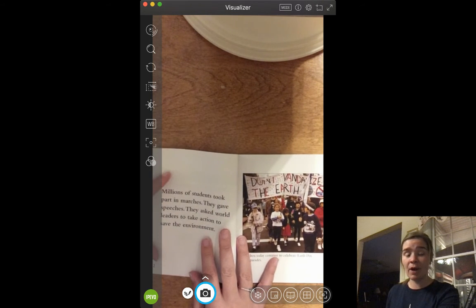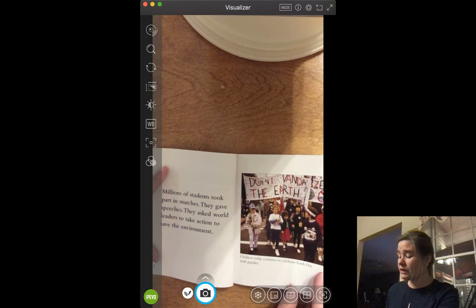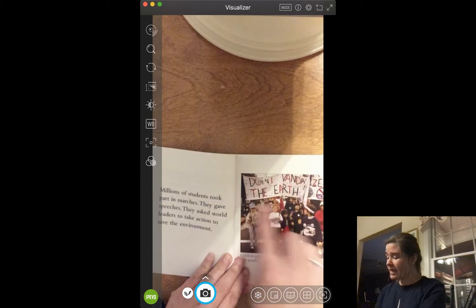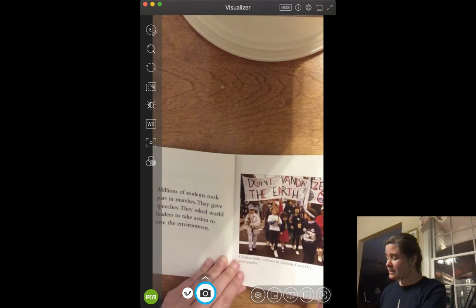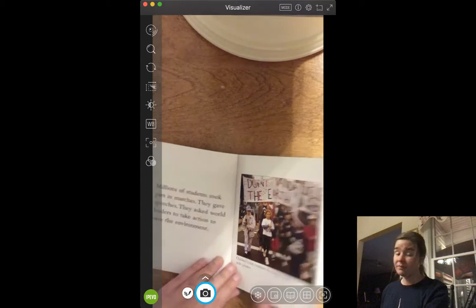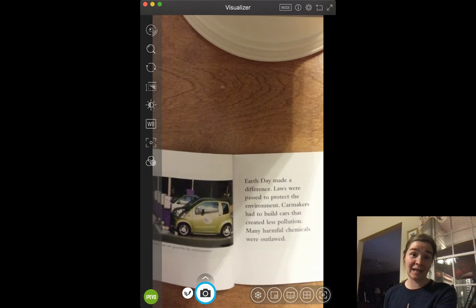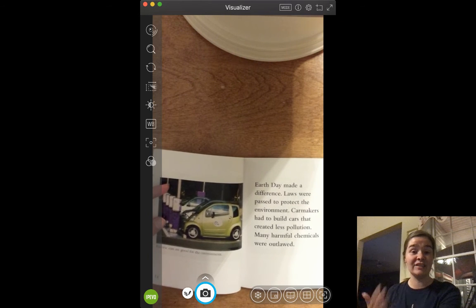Millions of students took part in marches. They gave speeches and asked world leaders to take action to save the environment. Here are some students saying 'Don't vandalize the Earth.' Children today continue to celebrate Earth Day with parades. At school in first grade, we usually celebrate Earth Day by doing a big recycling project. Recycling is one way that we can help the Earth by not making so much trash.